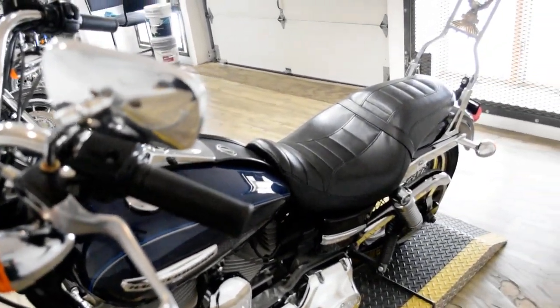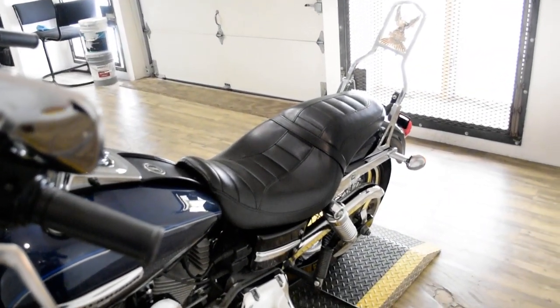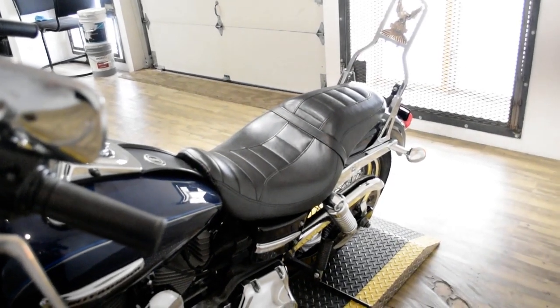This bike has been serviced and safety inspected and is ready for the road. It has aftermarket pipes and a sissy bar.